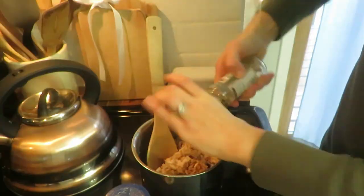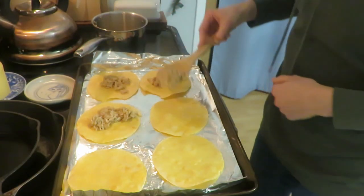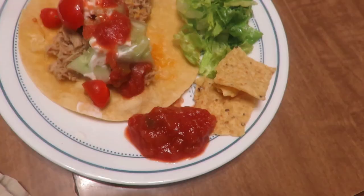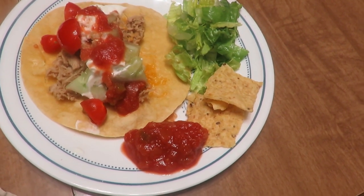I added all the toppings — tomatoes, cheese, lettuce, olives, cucumbers, avocado, and salsa. You could even make some queso if you wanted. It was a delicious, simple meal done in about 15 minutes.